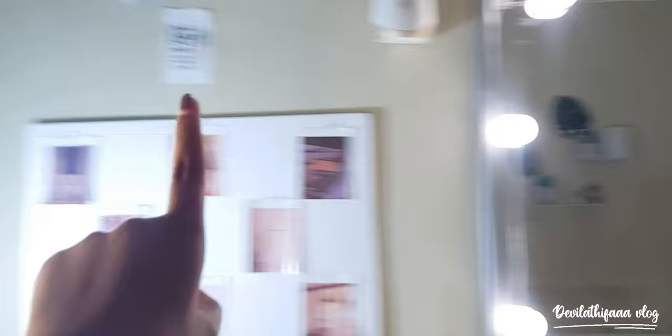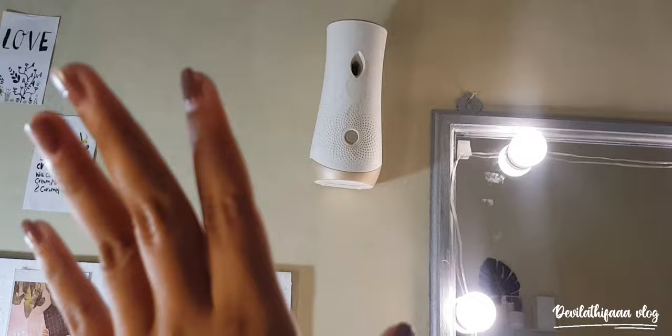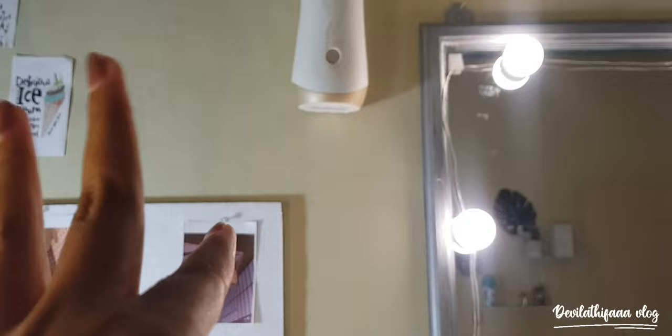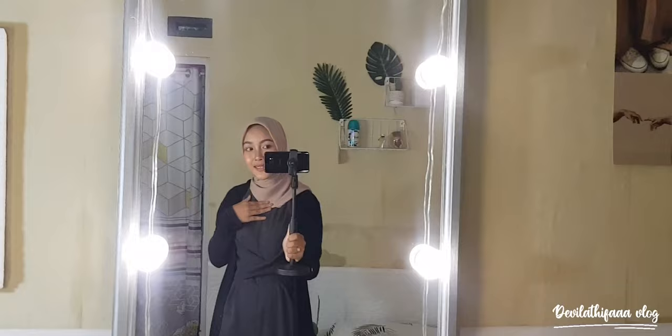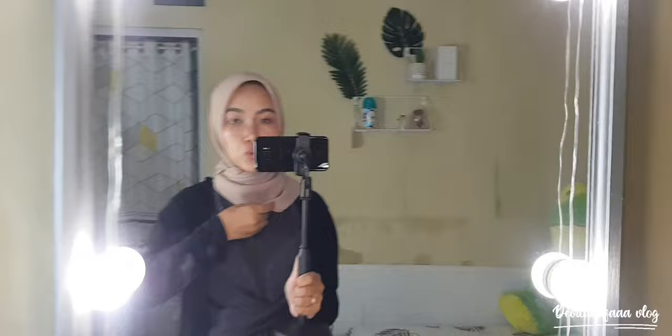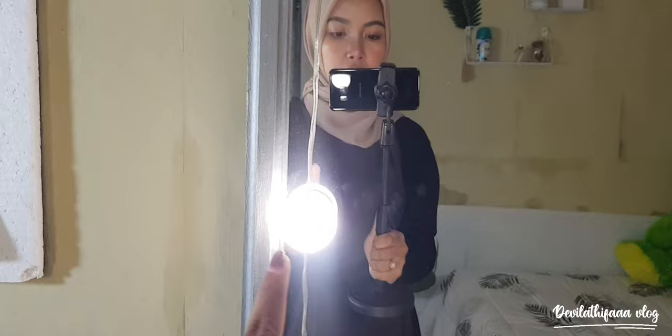Di sini ada pengharum ruangan, tapi aku nggak beli pengharum ruangannya — itu bukan Stella. Aku lanjut ke sini — ada cermin aku guys, dibeliin sama tetangga aku. Dan aku beli lampu ini dari Shopee, harganya juga murah. Nanti linknya aku taruh di deskripsi ya.